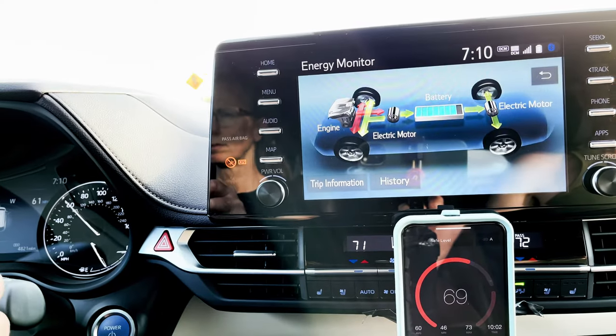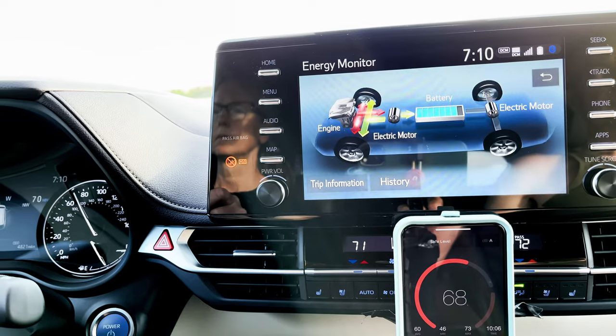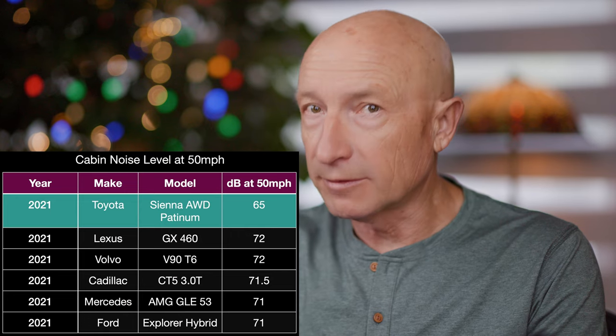Our number 2 favorite feature in this vehicle is the sound insulation of its cabin. As I have shown in my previous videos, the new Sienna is exceptionally quiet on the road. This allows us to cover long distances and spend long hours driving while experiencing minimal fatigue.